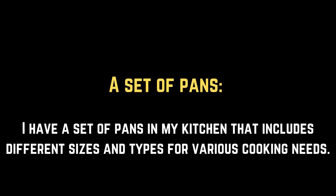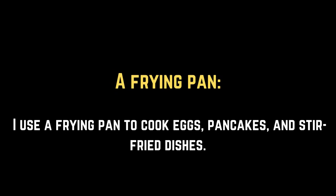A set of pans. I have a set of pans in my kitchen that includes different sizes and types for various cooking needs. A frying pan. I use a frying pan to cook eggs, pancakes, and stir-fried dishes.